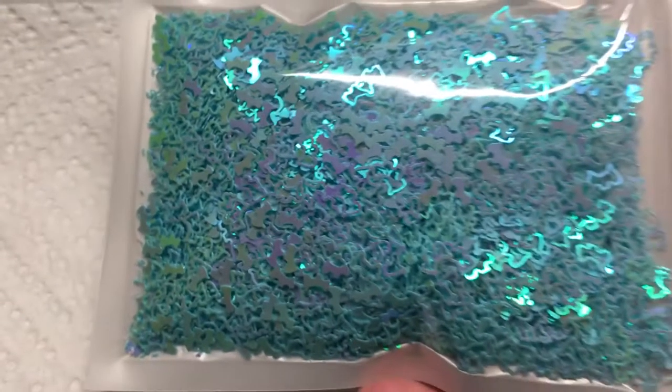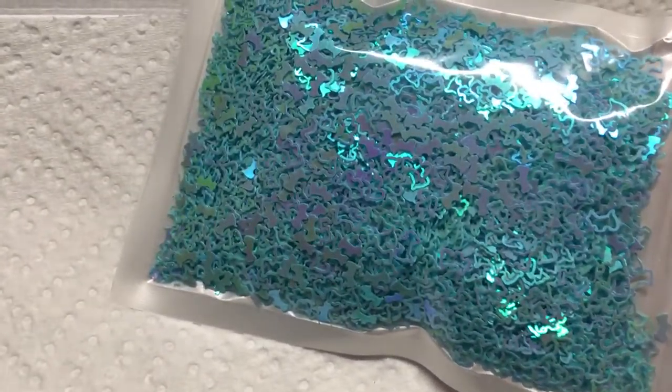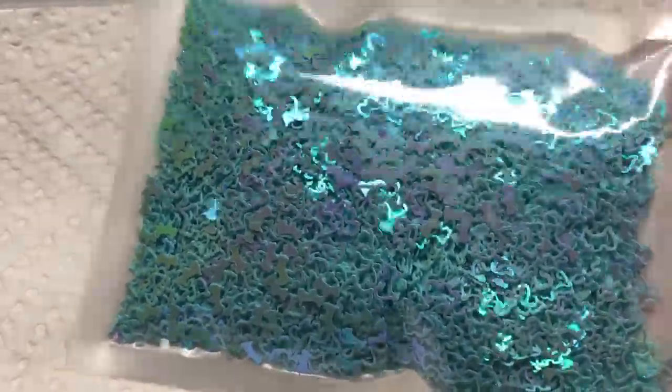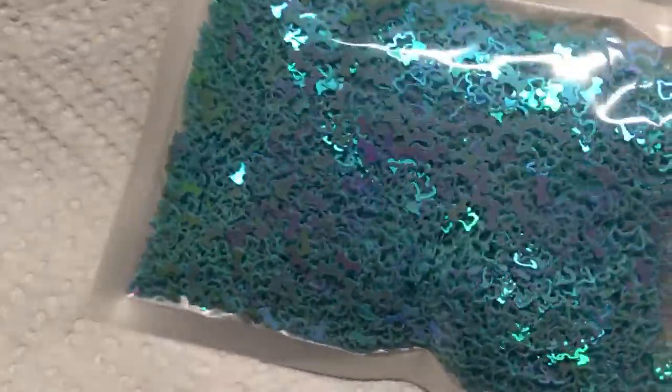I got them in a blue and I got them in another color, and I ordered some other sequins as well. Here's a blue one. The package is pretty thick — it's a great amount. Here are the blue, pearly, iridescent Scotty Terriers. Like I said, this is 20 grams and it was $2.45.